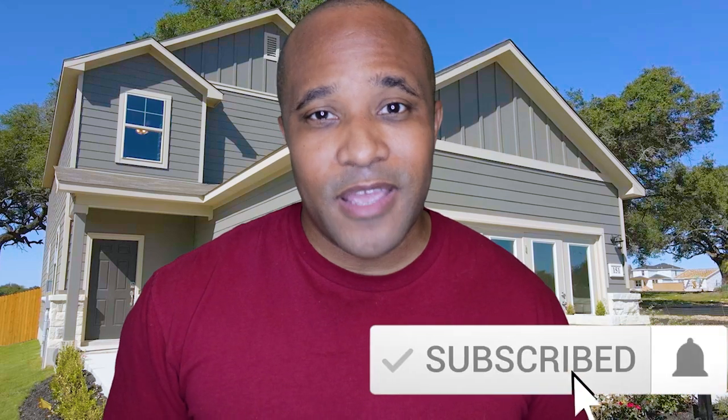If you're considering a move in the near future, our team gets calls every day from folks just like you looking into the New Braunfels area and we absolutely dig it. So if you're thinking about buying or selling a home anywhere in the New Braunfels or San Antonio area, I'll be sure to link our information in the description below — we'd love to have a conversation with you.